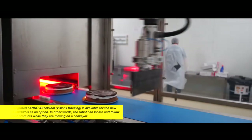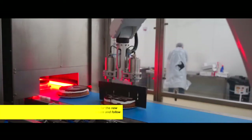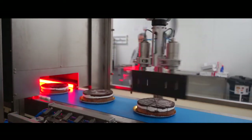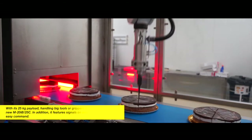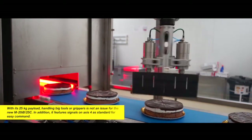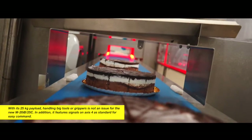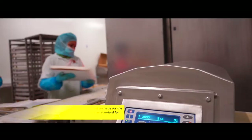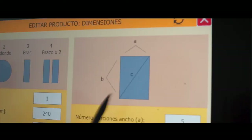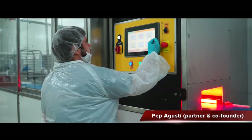We have a long history with Fanuc of more than 10 years working together. A customer requested us to develop a solution to cut cakes that had different shapes and sizes and wanted to use different cutting systems. The only supplier that gave us a solution for that was Fanuc. Fanuc had the M20IB 25C robot that met all the requirements we needed to solve our problem.